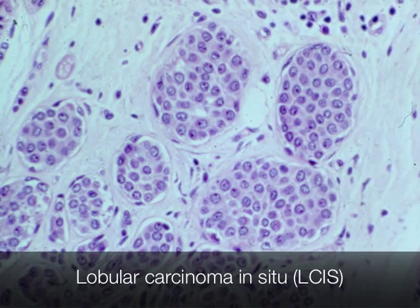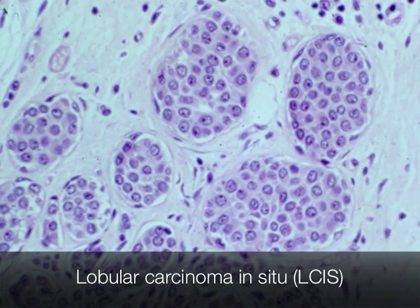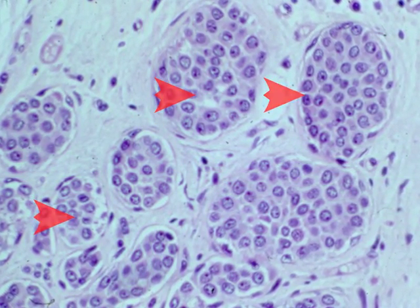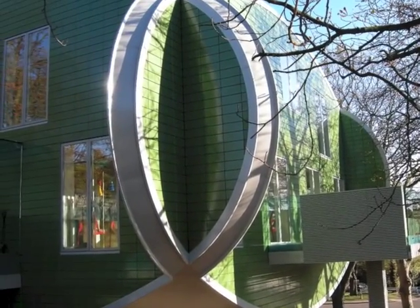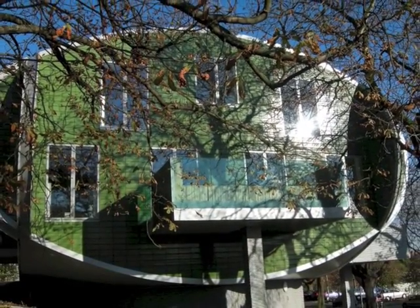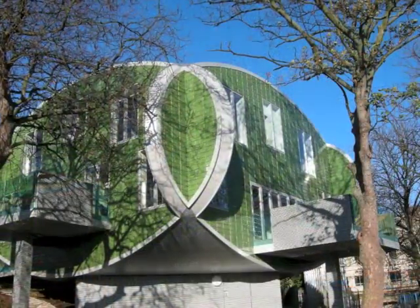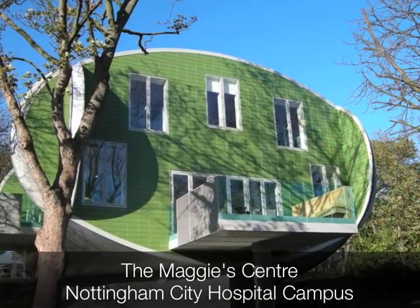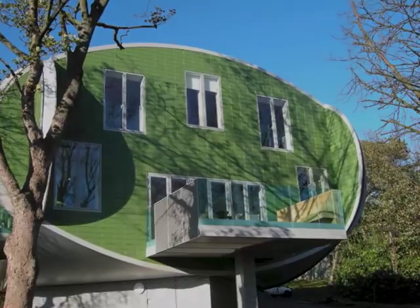This is the typical histological appearance of lobular carcinoma in situ. You can see the carcinoma cells distending the acini of the breast lobule.